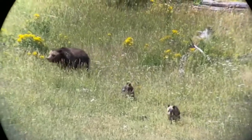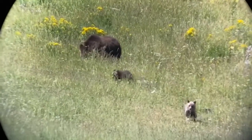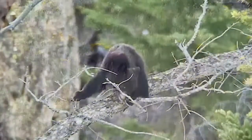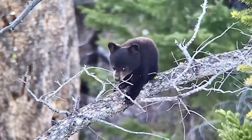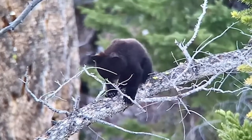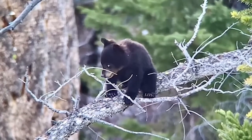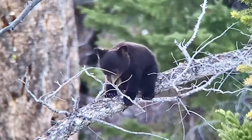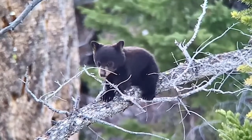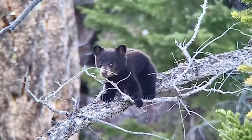Both of these bear species are omnivorous. However, they have different specifics to their diet that allows them to avoid competition with each other. Black bears tend to be the more herbivorous of the two species, usually living in more closed environments and feeding on understory vegetation, grasses, wildflowers, and a variety of forest insects.